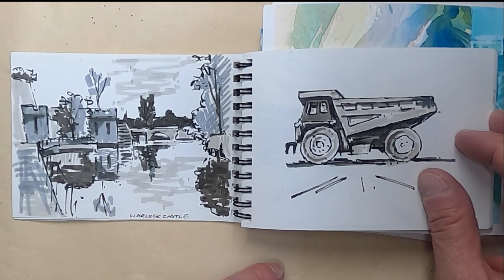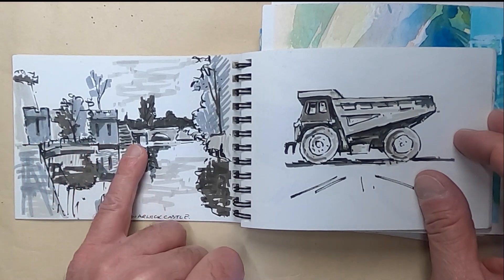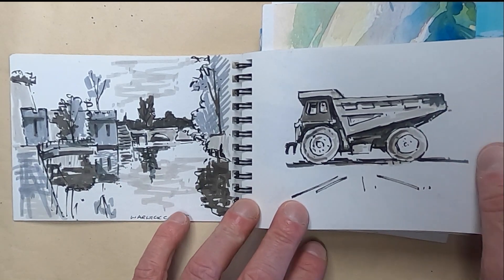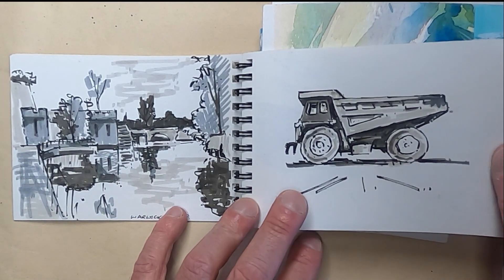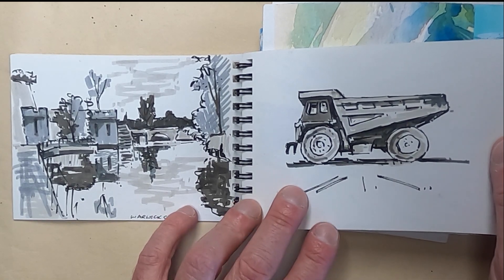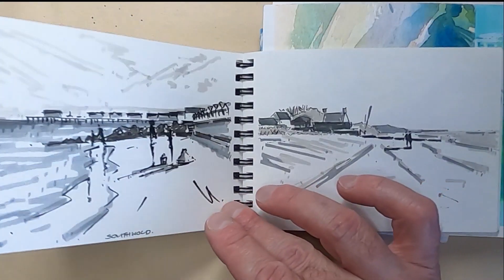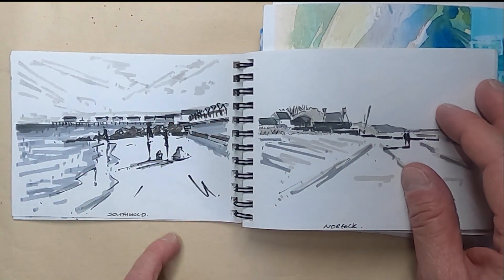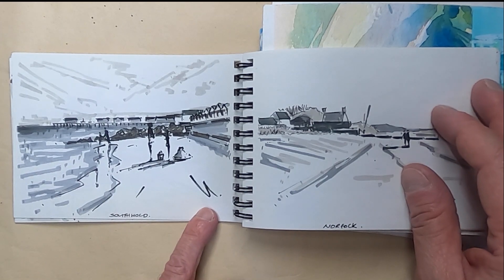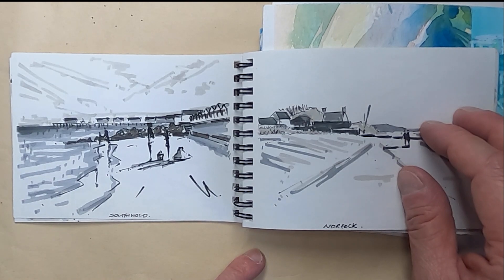Warwick Castle — this is the river that runs down the side of Warwick Castle. You can see the greyscales there helping to give distance to the image. I like transport, so there's a digger or excavator-type lorry. I wasn't quite sure how I was going to use that, but I've been doing a lot of collage recently and I might put some collage on that. This is Southwold Pier, and I've done a watercolour tutorial of that which I'll link below so you can go and have a look.